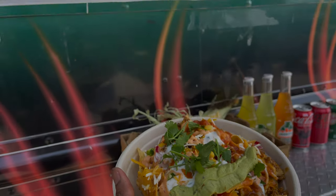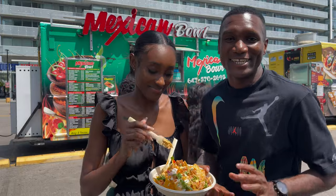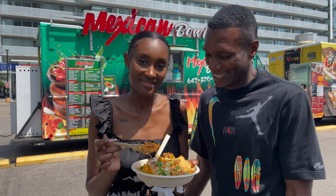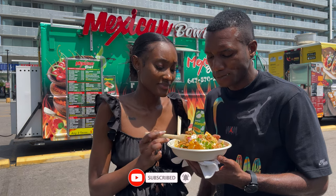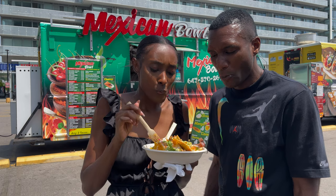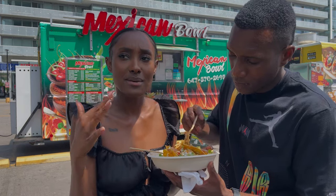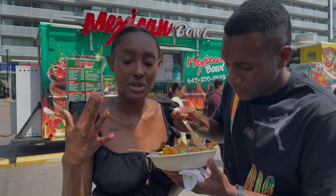We're here at the Mexican Bowl right on the waterfront in Toronto trying their chorizo nachos. Chorizo is pork. Look at that - you did a good job already! I already dived in. That guac is nice. It tastes really good. I wish there was more guac and sour cream but the flavor is nice - you can request more though. When you have nachos sometimes there's more chips than dressing, but here the dressing is equivalent to the amount of chips, which is perfect.